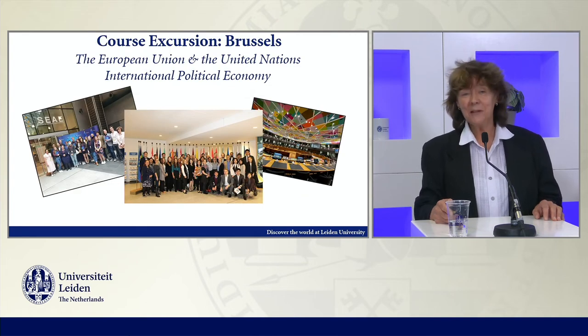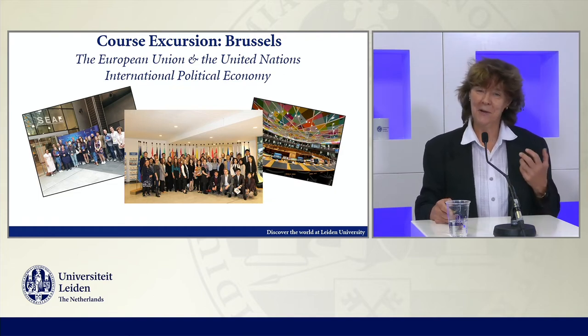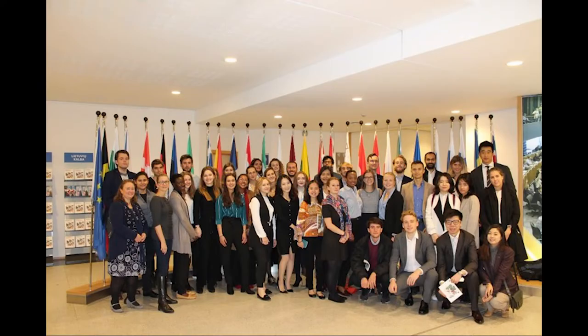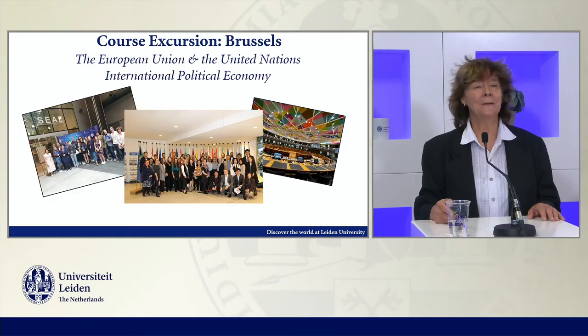Courses tend to be demanding — it's an advanced program, so we really expect people to be very focused on the coursework. The excursions are, of course, always a lot of fun. Here you see some impressions of excursions with the group to Brussels and to the institutions there. Very often we invite alumni to join us and give presentations to students about their experiences in Brussels.